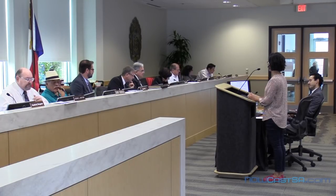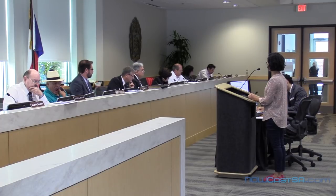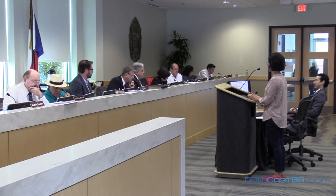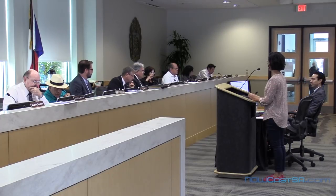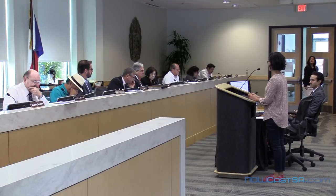The applicant states that the previous structure was demolished due to deteriorating conditions, with the intent of constructing a new home five feet away from the west property line. While the proposed property is five feet away from the west property line, the non-conforming neighboring property on the west is only three feet away from the property line, creating a seven-foot separation from the subject property.